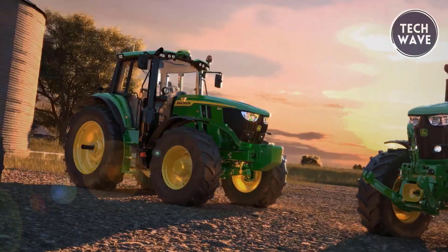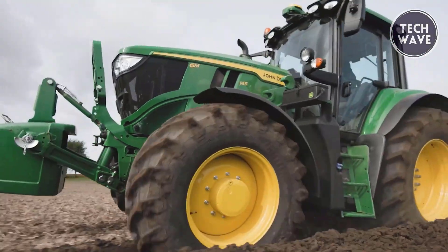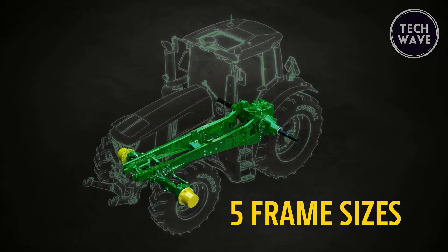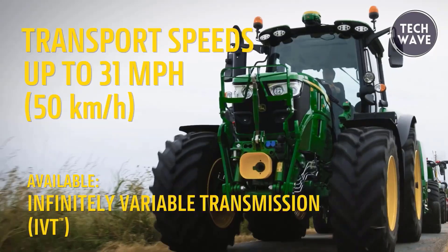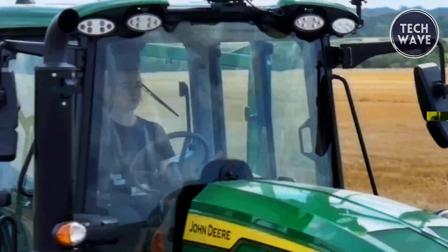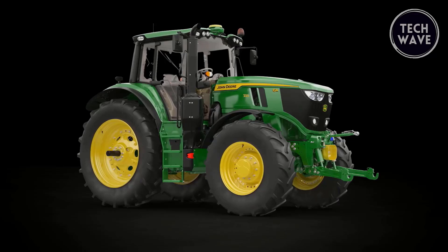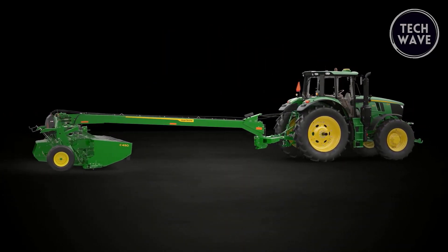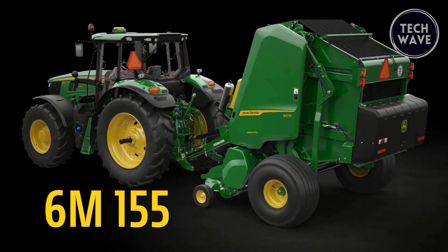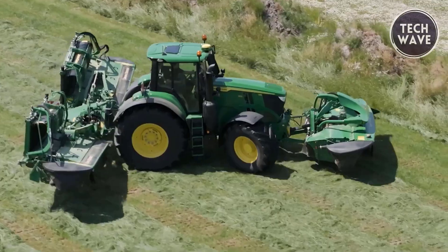The John Deere 6M Series tractor is a versatile, high-performance machine designed to handle various agricultural tasks efficiently. With up to 138 engine horsepower and a range of 18 models, it supports everything from loader work to row cropping. Its robust PowerTech PSS engine and intelligent power management deliver an additional 20-horsepower boost, optimizing performance for high-load applications. The 6M Series excels in maneuverability with a shorter wheelbase on select models, offering a tight 4.3-meter turning radius ideal for tight spaces.